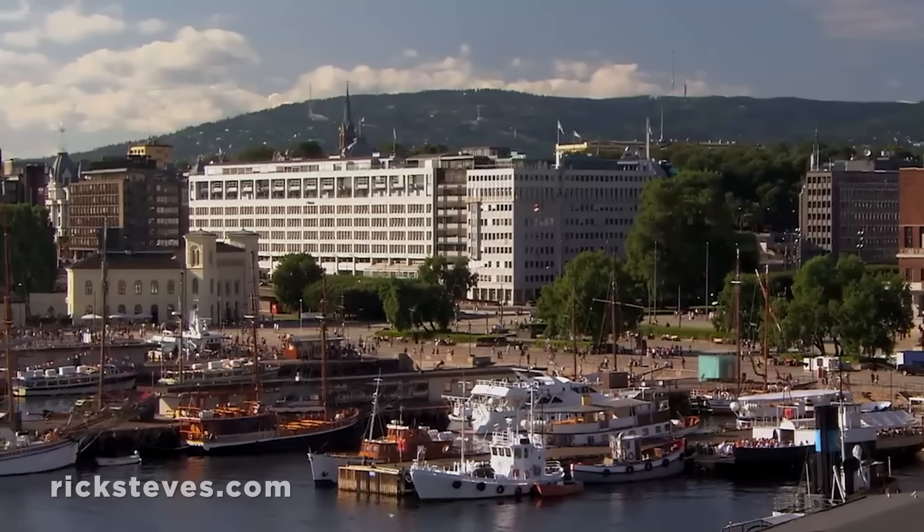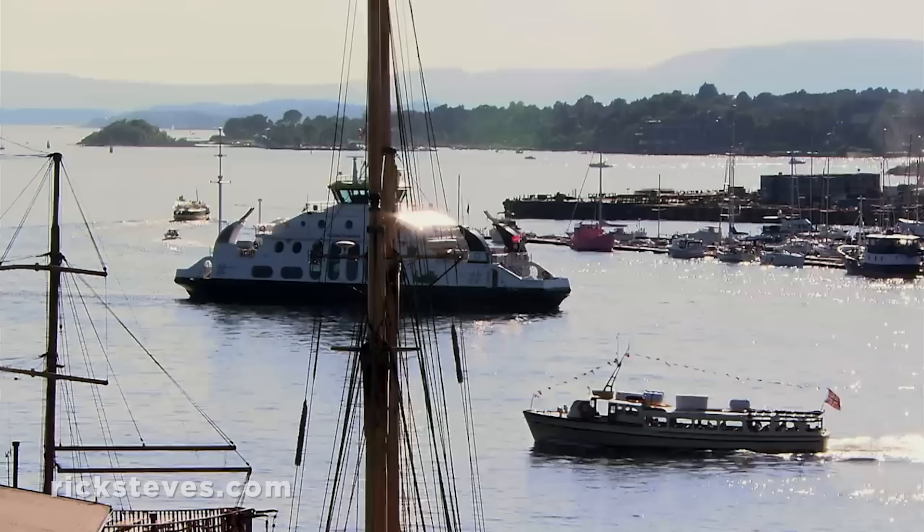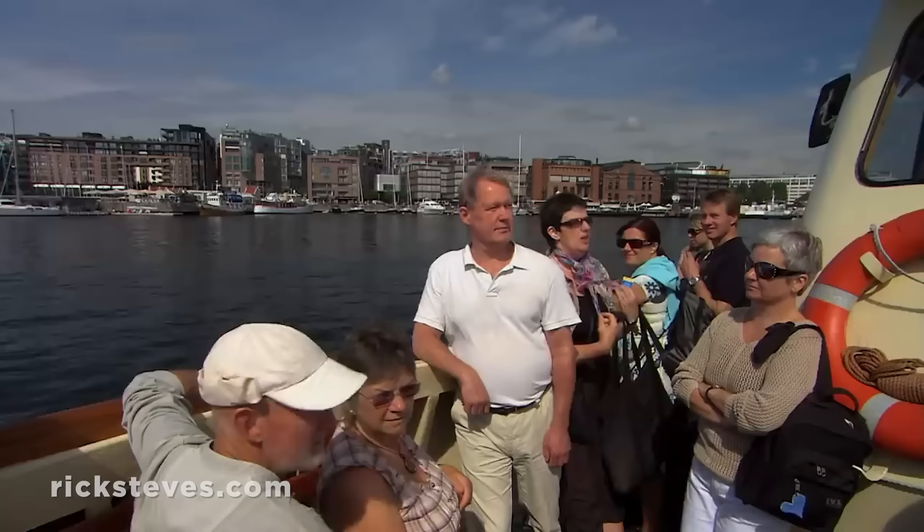Oslo's harborfront provides an inviting place to simply enjoy the urban scene between sightseeing stops. From here, a ferry shuttles visitors across the harbor to Bygdøy, a peninsula with several museums highlighting the nation's maritime history.